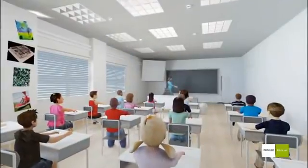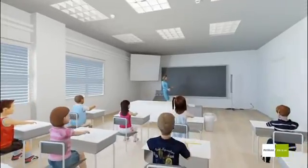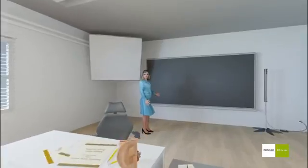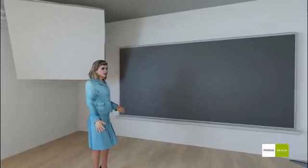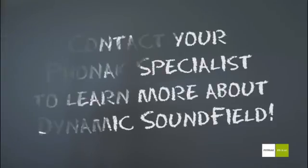Dynamic Sound Field brings about a new era in classroom amplification. It helps children hear the voice of their teacher more easily than ever, improving academic performance. Teachers will love the system's ease of use, audiologists will appreciate its outstanding sound quality, and school directors will welcome its future-facing cost-effectiveness. Dynamic Sound Field by Phonak.